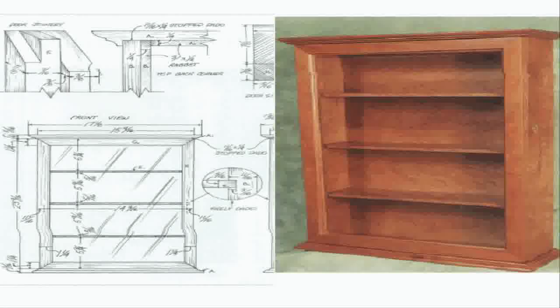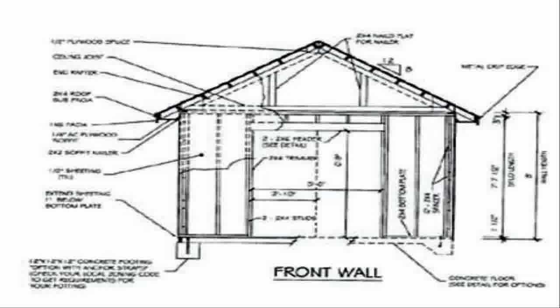Unbelievable price for the set that I got. I also got 150 premium woodworking videos, which really made me happy — and that's 150 different pieces of furniture to build.